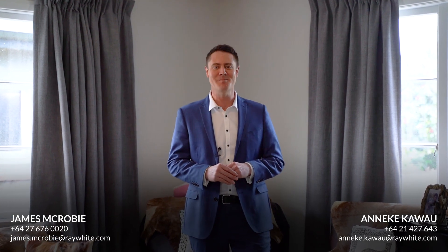So there's a wee taste of 16 Exmouth Street — we really look forward to your inquiry and meeting you in person soon.